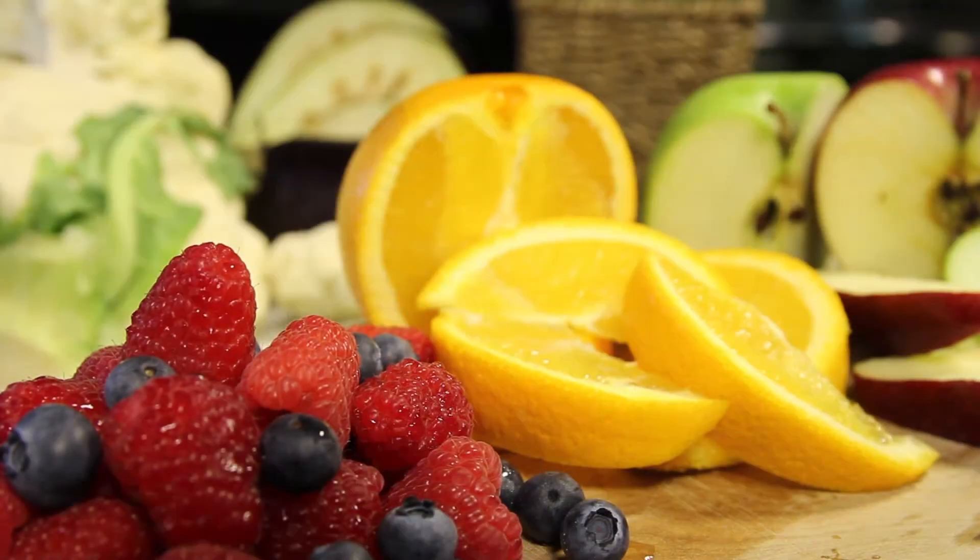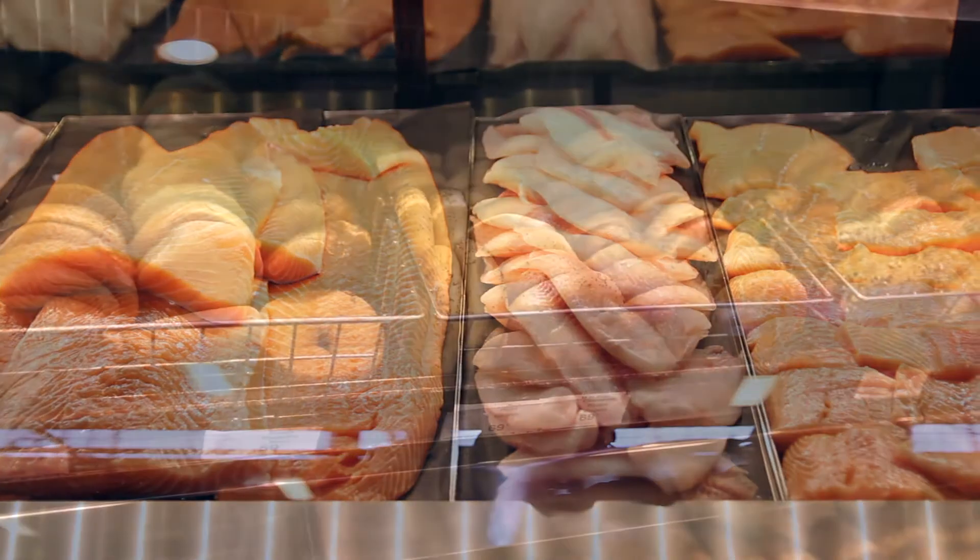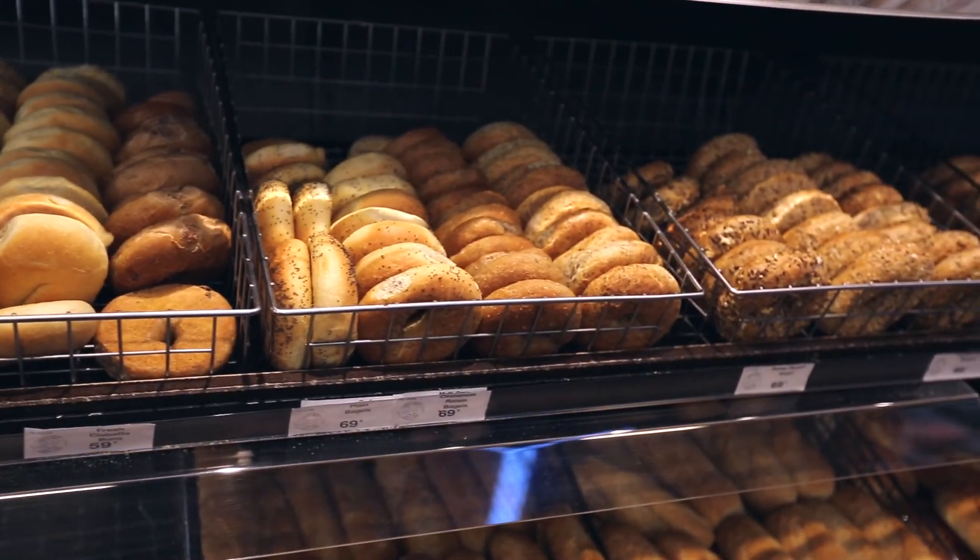Not all foods need a nutrition facts table. Some examples are fresh fruits and vegetables, raw unground meat, poultry, fish and seafood, foods prepared or processed at the store such as bakery items and salads, foods with very few nutrients such as coffee, tea, herbs and spices, and alcoholic beverages.